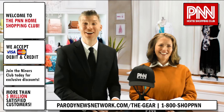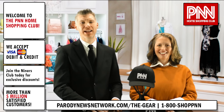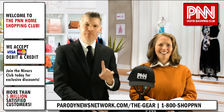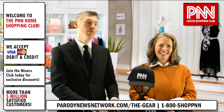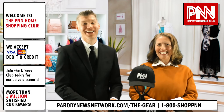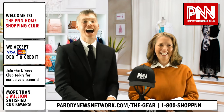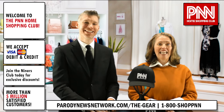Well hey there everyone, thanks for taking time out of your busy schedule to hang out with us for a few hours here on the PNN Home Shopping Club — your number one source for brand new premium PNN merchandise. With me as always is Joy. Hey there Brett, are you excited for tonight? Oh, I am pumped up. I am ready to sell some quality PNN products. Well then, let's get right to it.